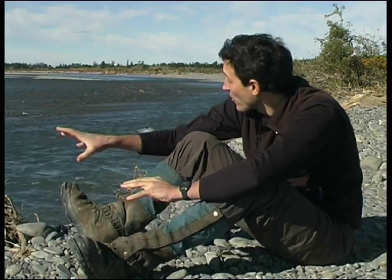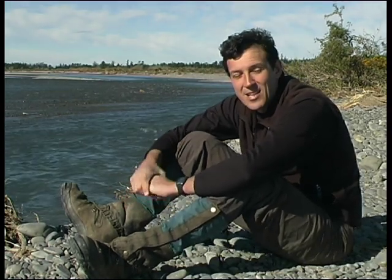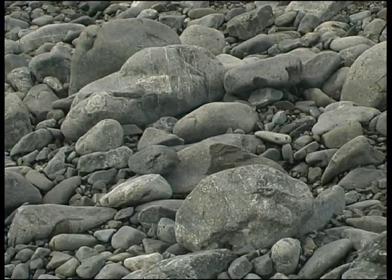What you need to understand about a braided river system is that not all the water is visible on the surface — there's a lot of subsurface flow, and quite often what we call the hyporheic zone underneath the main bed of the river.